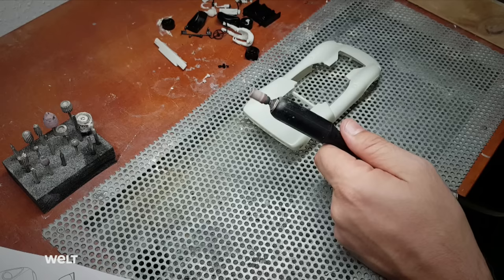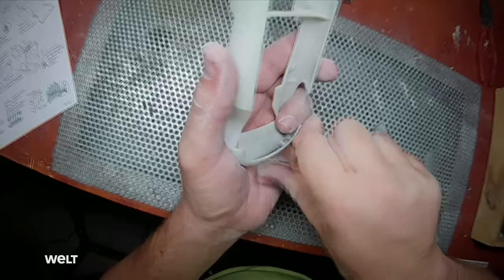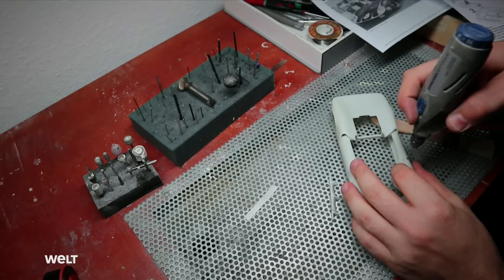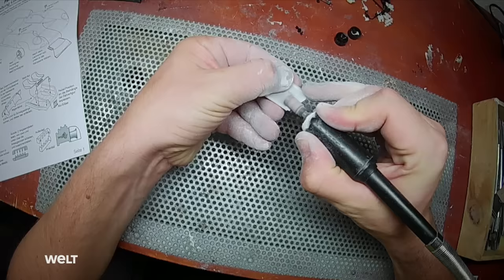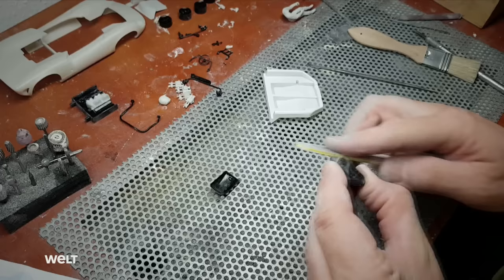The first stage of model making is the fitting. Michel deburrs, sands and cleans all the construction kit pieces and checks them for accuracy of fit. The body is made from polyurethane, a synthetic resin. The special mixture is stable, but also flexible and shock-resistant enough to withstand racing. He also makes all the necessary openings and drillings on the body, and all other add-on parts cast from the polyurethane resin are processed accordingly. A fine dust is created when shaping and sanding, which is why Michel does these jobs on a workbench with an extraction fan.